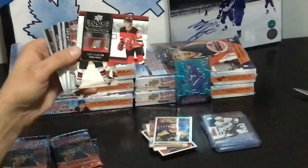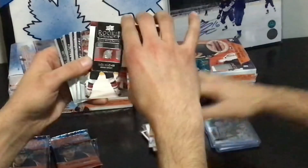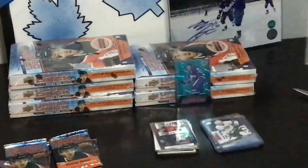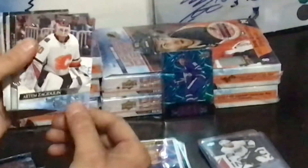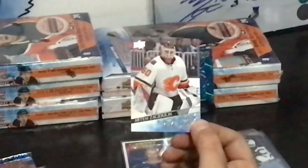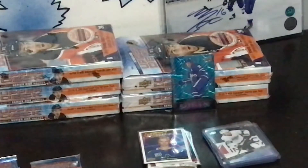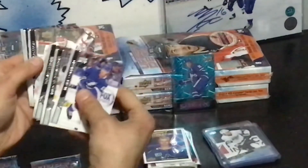Jack Hughes Rookie Retrospective again — I didn't have both brothers. Elias Portraits. Artem Zagidulin. Jonathan Bernier. The Mandela Special — I got another one.